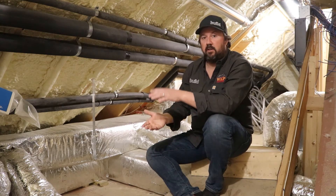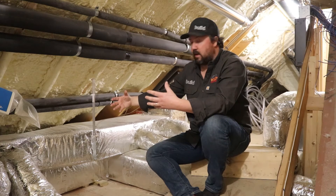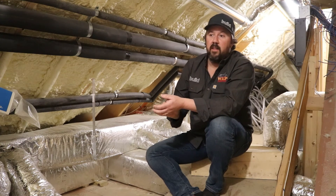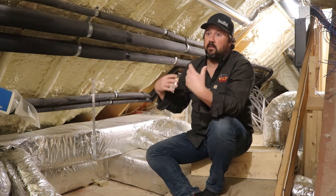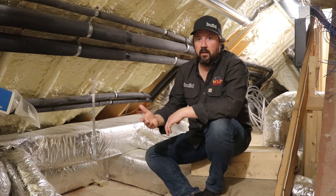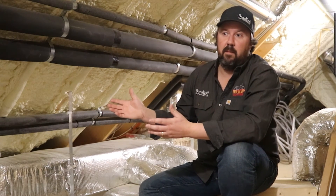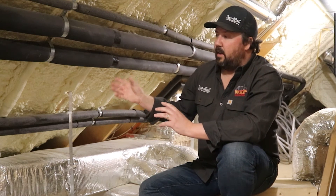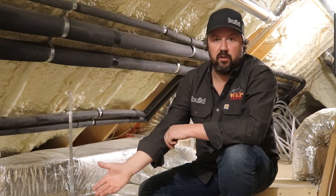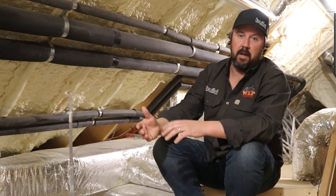By having duct work within the conditioned space, we're increasing system performance. The difference in air temperature between where I'm standing and the inside of the duct work is much lower than it would be in a vented space. That's further worsened because studies show about 20% duct leakage is common — and if the duct work is outside the thermal envelope, you're effectively losing that energy to the outside, which is tremendous waste.